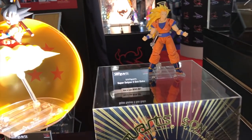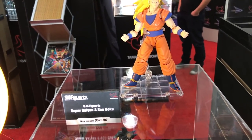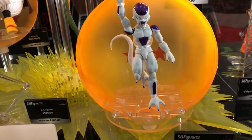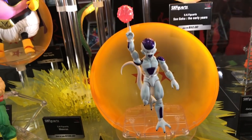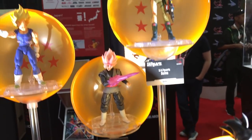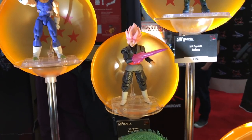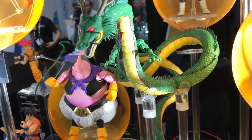For Dragon Ball Z fans, here are some S.H. Figuarts figures including Super Saiyan 3 Son Goku. Many of these have already been released and are on sale. Shenron is there and looks very very awesome with a great base.